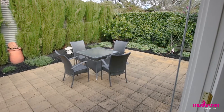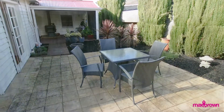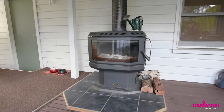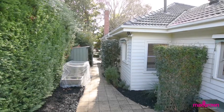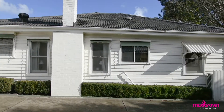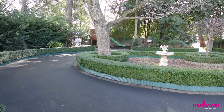Stunning double doors lead you to the outdoor entertaining area surrounded by perfectly manicured gardens. The children's play area is a feature of the 909 square metres on offer.